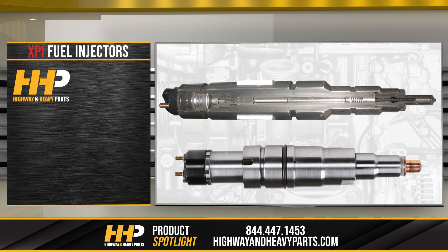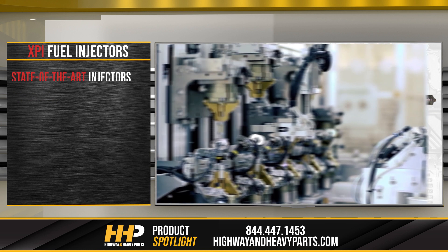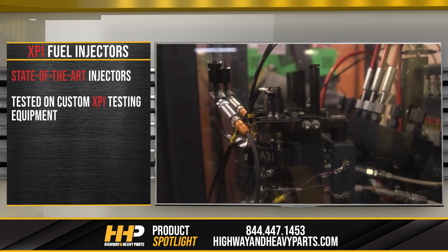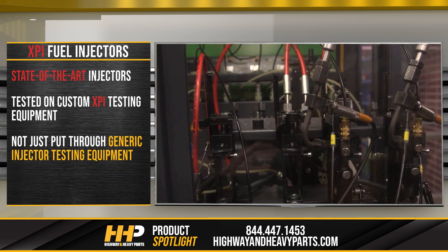Unlike other shops, Highway and Heavy Parts sells injectors that are built from individual components to create a new injector instead of just using an old core. We even make sure they are tested on custom XPI testing equipment and are not just putting them through generic injector testing equipment.